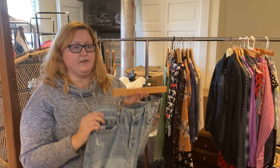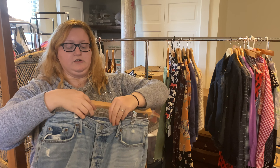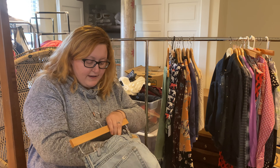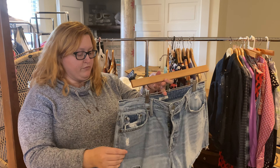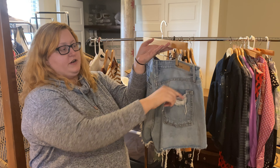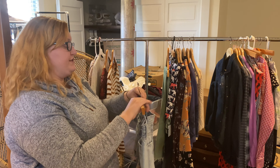I am obsessed with these jeans — I had never found Girlfriend before until this haul, so I was really excited. You can see it's the Girlfriend tag right there. They are new, and they've got really nice distressing all along the edge as well as on the back. It's even got the button-up front, which is really on trend right now with a lot of jeans and shorts.